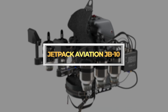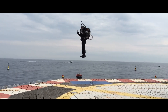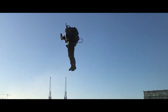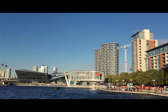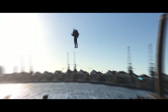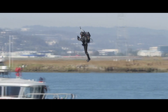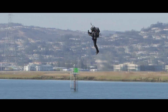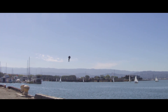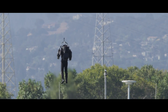Jetpack Aviation JB-10. The JB-10 from Jetpack Aviation isn't just a jetpack — it's a raw, exhilarating experience strapped to your back. Imagine two miniaturized jet turbines, each producing 200 pounds of thrust, roaring to life as you blast skyward at speeds of up to 97 km per hour. This isn't a gentle hover — it's a controlled rocket ride, letting you carve through the air like a human comet.